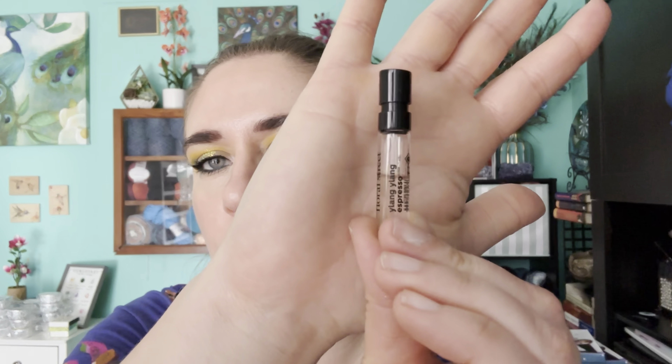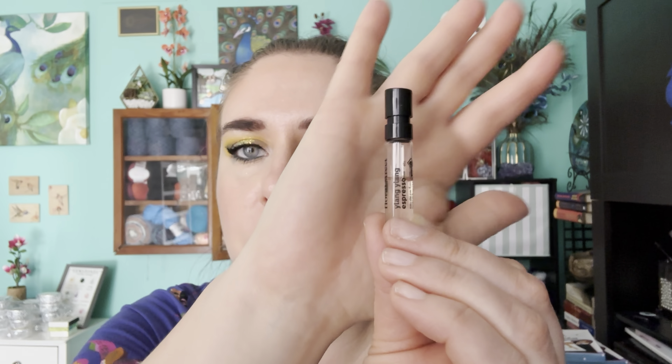For Gunther — a coffee-scented product or coffee in the product name — I actually have two products. I originally picked a Floral Street sample of Ylang Ylang Espresso. I've used it four times and I'm about a third of the way through it.